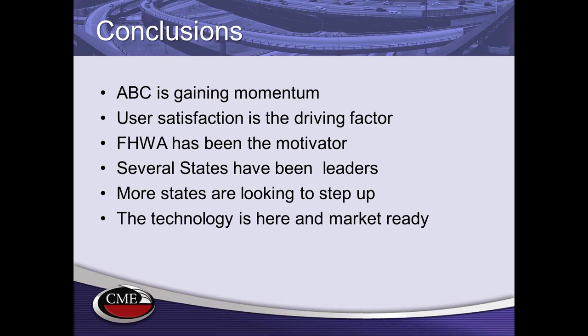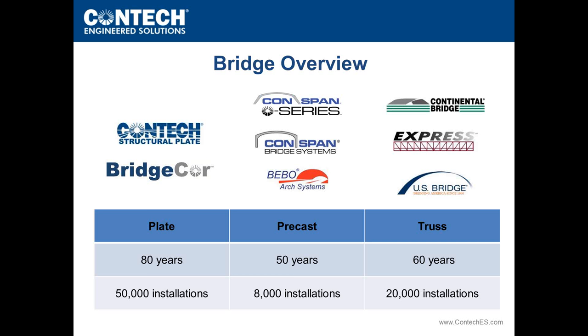That concludes Mike's presentation. Thank you very much, Mike. Mike has consolidated a very complex topic into a handful of slides — you could do an all-day webinar on accelerated bridge construction alone. He did a great job giving us an overview and beginning to introduce how CONTECH dovetails with what is taking place in the FHWA accelerated bridge program.